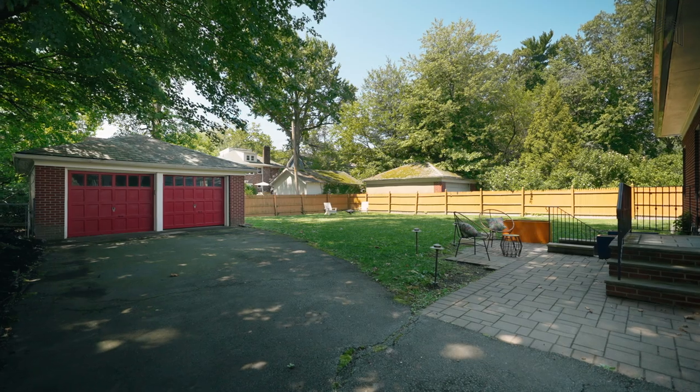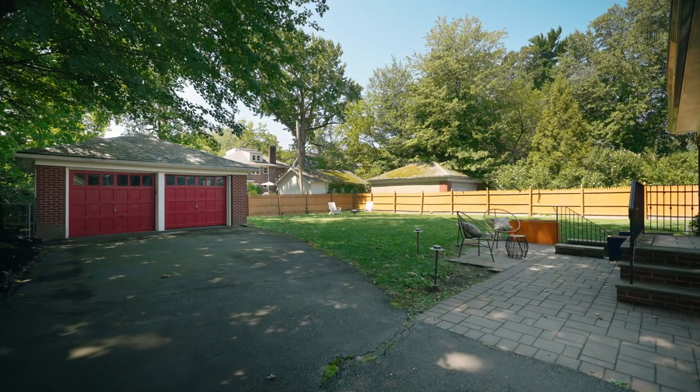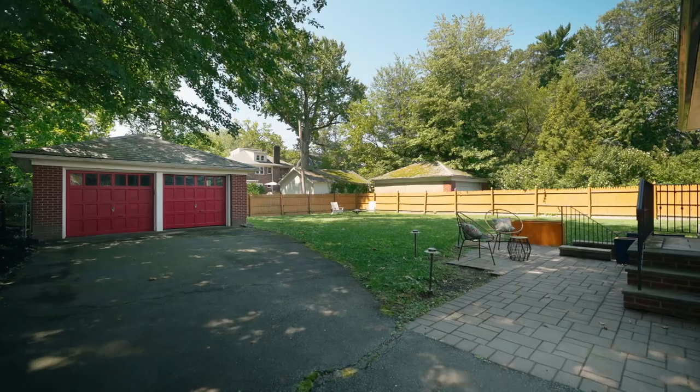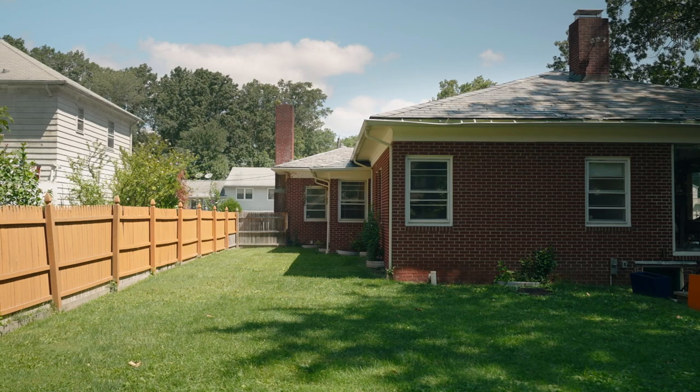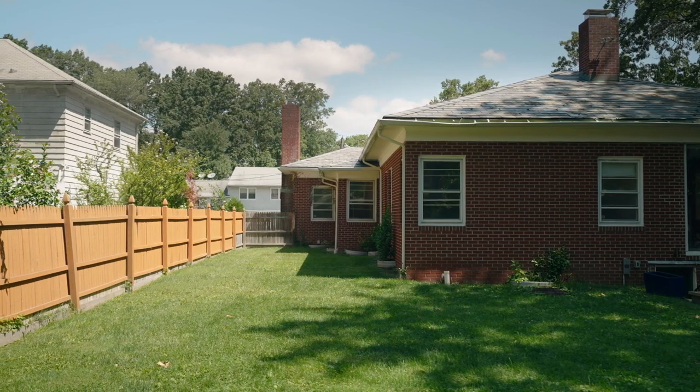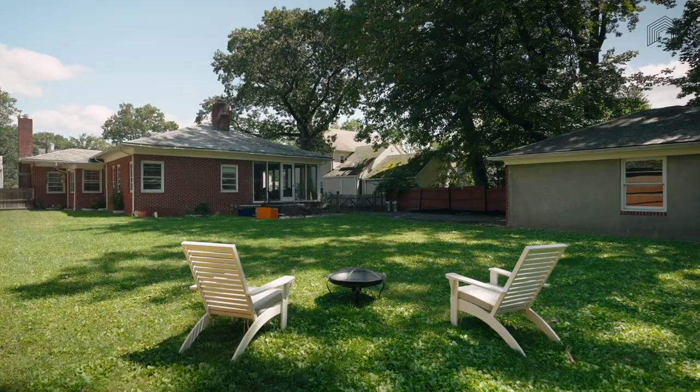This home has the expansive, private, flat backyard you've been dreaming of. Whether it's soccer practice, badminton, or a party with 50 of your rowdiest friends, you have the enclosed space to do it all here.